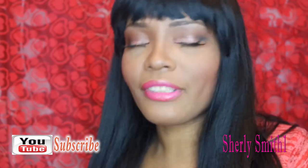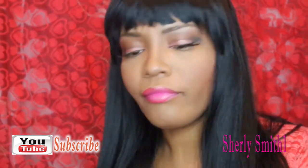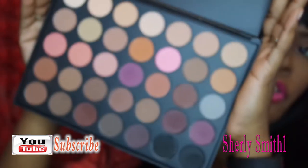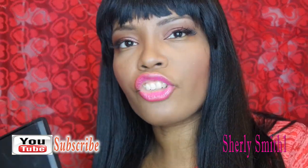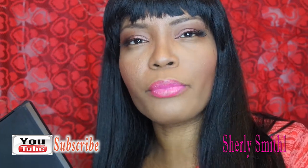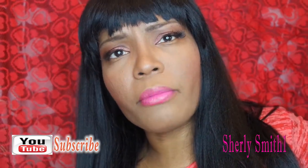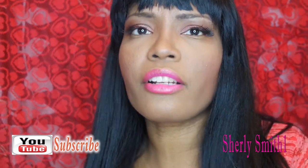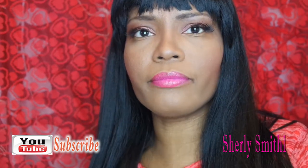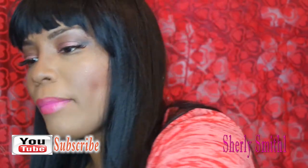The first thing I want to start with is my Morphe eyeshadow palette — it's all matte. I used it to create this look today and it's a beautiful palette. It's going to get me to play with matte colors more and not do too much shimmering. I'm trying to learn how to do those really beautiful matte looks people are doing out there. This is the 35M palette and I adore it — it's teaching me how to do colors without any shimmer.